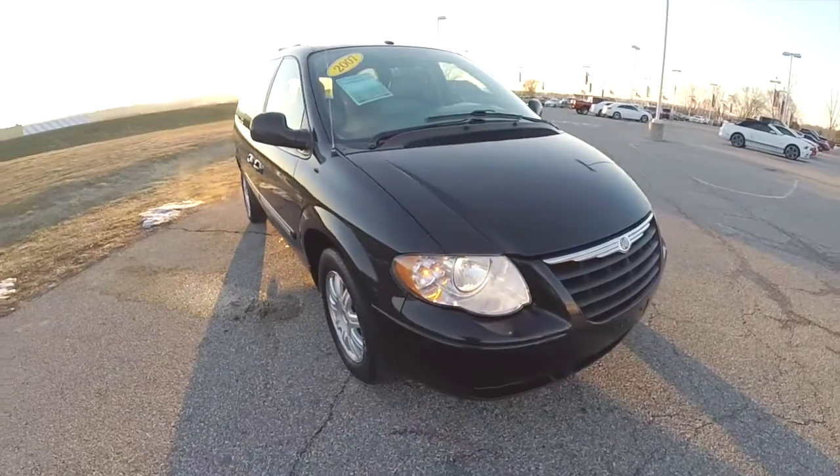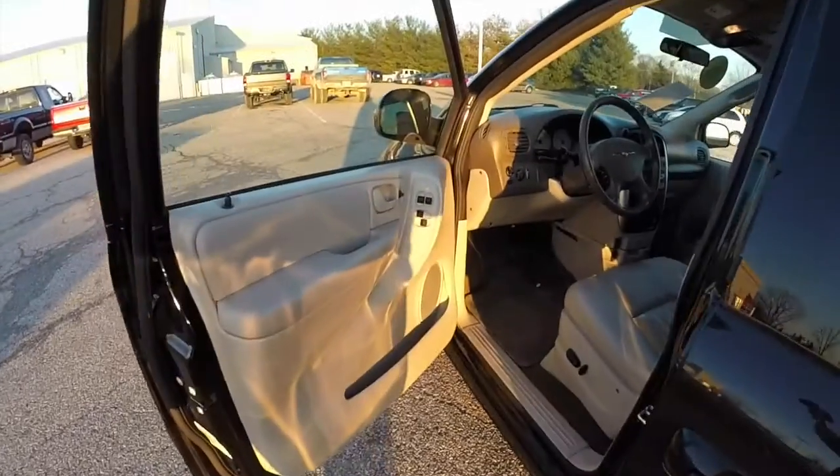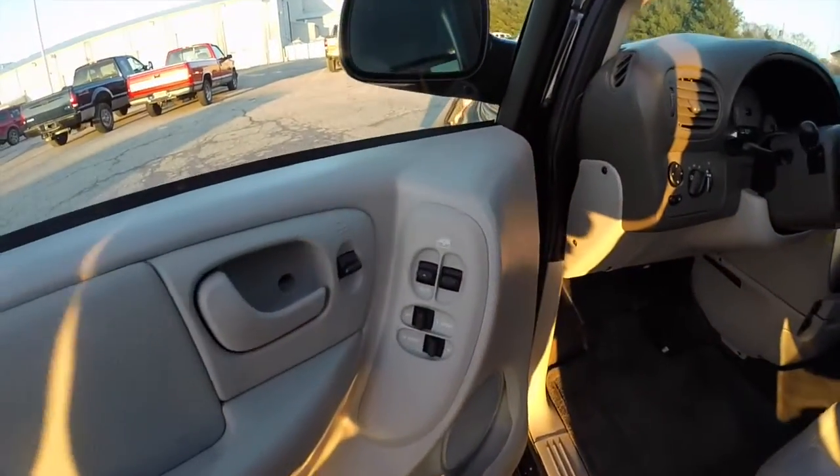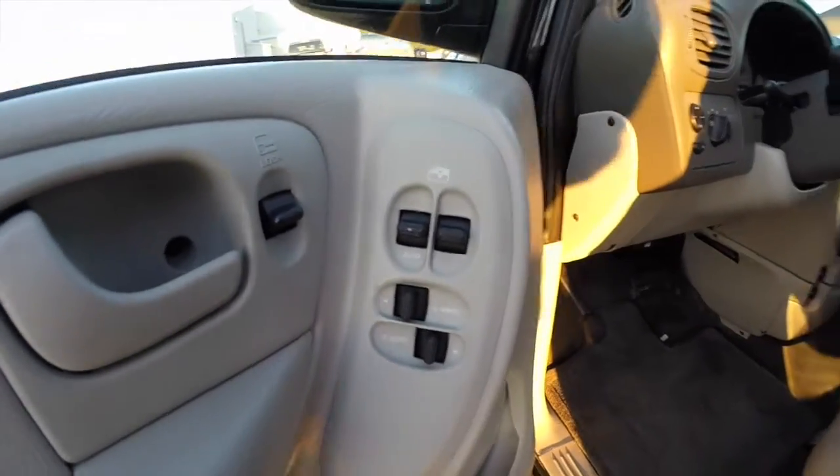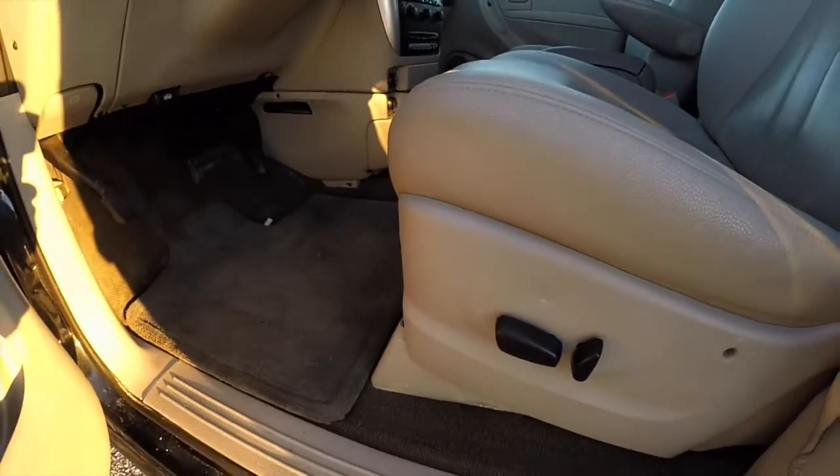Let's take a look at the interior. Inside we have power mirrors, power windows, and power door locks. We also have power rear vent windows and an 8-way power driver and passenger seat.